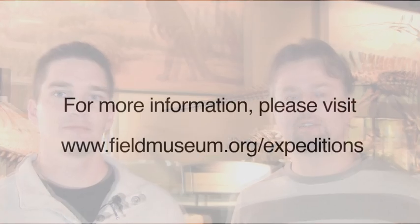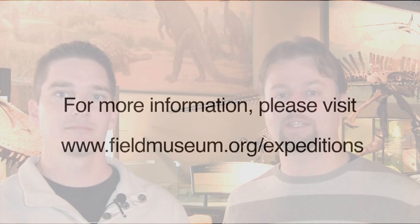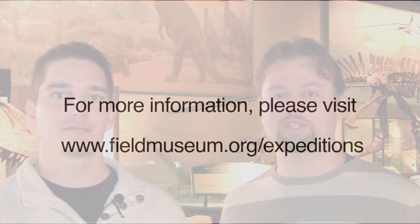We're also looking to identify new fossil sites in the area and possibly find some new species unique to Antarctica. Nate and I would like to invite you to follow our expedition online. To learn more, please visit our website at www.fieldmuseum.org/expeditions.